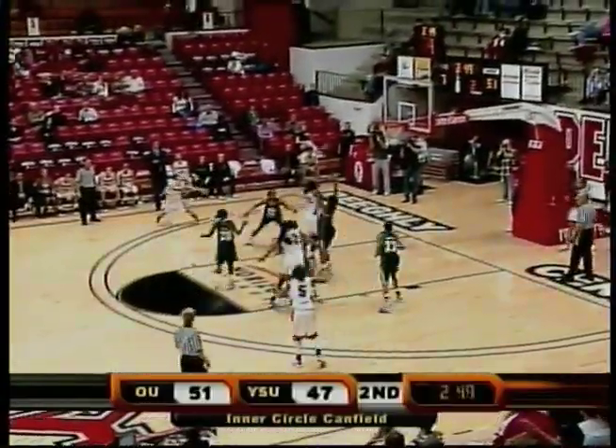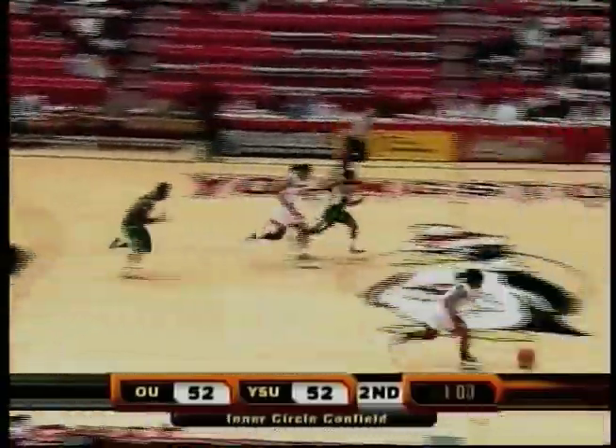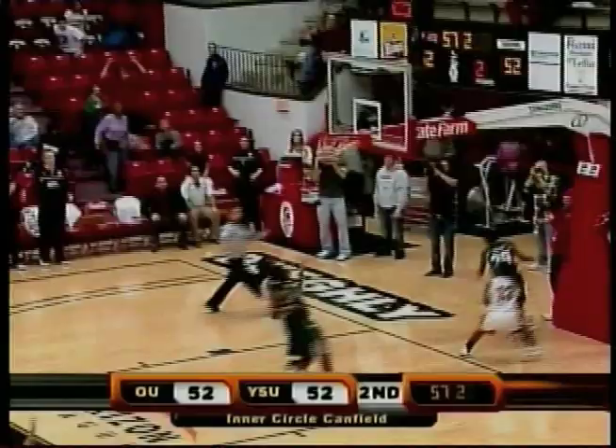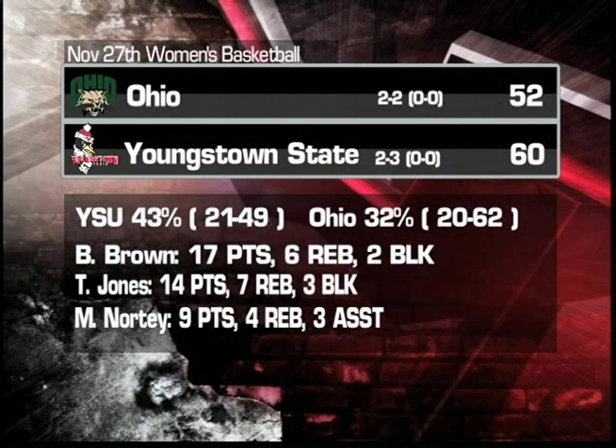Tierra Jones — a big part of that run. Look at this move in the lane, going in and out. That pulls them to within two. And here we'll see Macy Norty with the score tied. With a minute left, she goes coast to coast, absorbs the contact and draws the foul, giving the Penguins the three-point lead after the free throw. They go on to get that second win against the Bobcats. Final score, 60-52. Penguins improved to 2-3. Shooting 43% from the field, helping them come back. Defense a big part of it, holding OU to a dry spell towards the end. Brandi Brown leading the way with 17 points, 6 rebounds, and 2 blocks. Jones with 14 points and 7 rebounds. And Macy Norty with 9 points, 4 rebounds, and 3 assists.